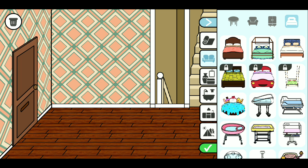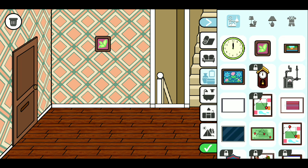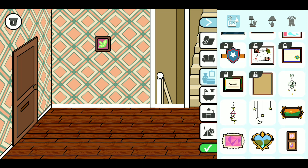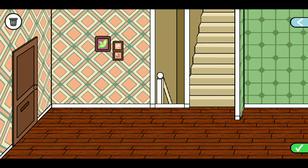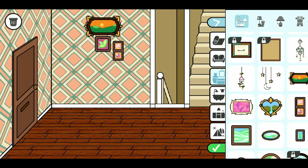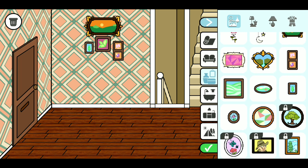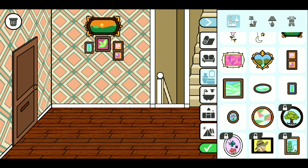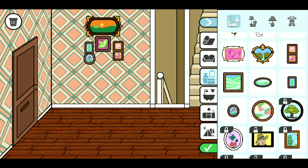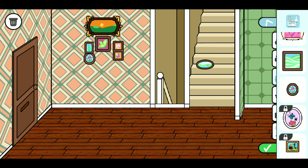No furniture, no furniture. Wall hanging, wall hanging. What is this? This is the wall hangings. We will add more, because walls look so much more with them. Okay, now we are going to do it.